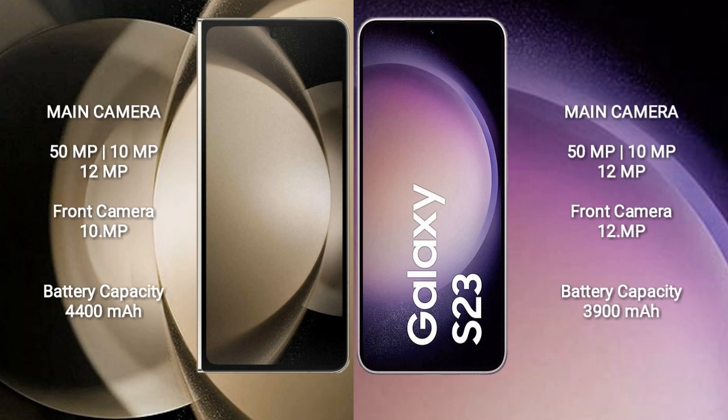Samsung Galaxy S23 has a rear triple camera setup: 50MP plus 10MP plus 12MP, and a 12MP front camera. Samsung Galaxy Z Fold 5 has a 4400mAh battery with 25W fast charging support, while Samsung Galaxy S23 has a 3900mAh battery with 25W fast charging support.